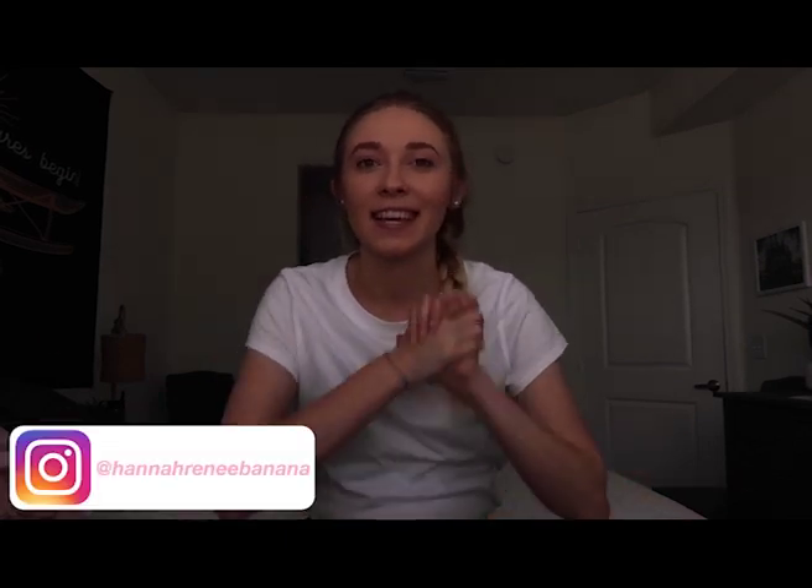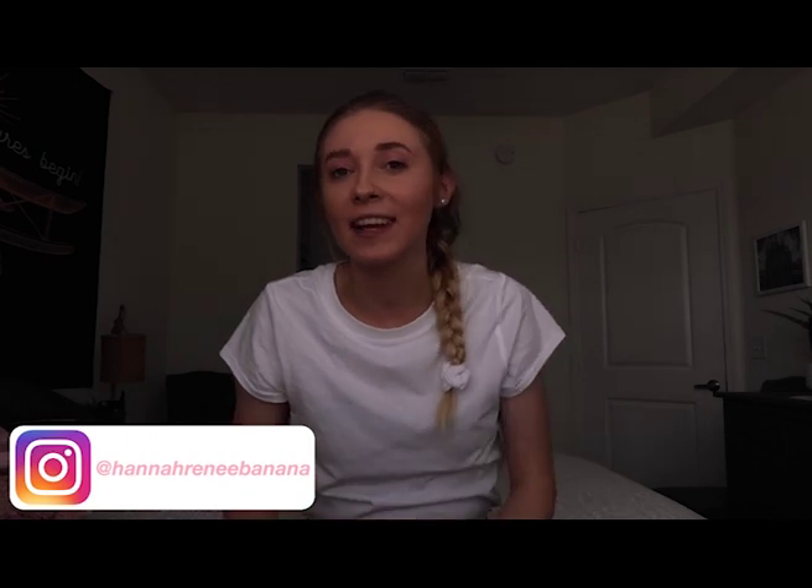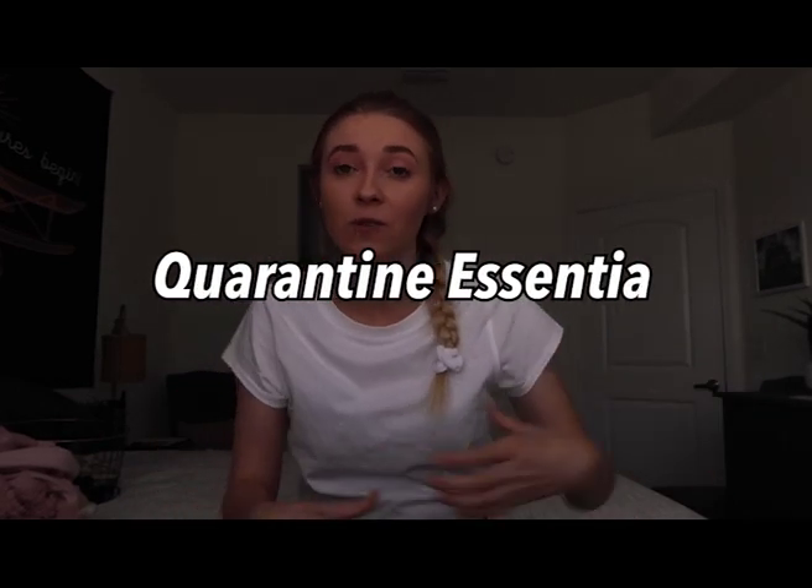Hi guys, welcome back to my channel. If you're new here, my name is Hannah Renee. Today I'm going to be doing a quarantine essentials video — all the things I need to survive quarantine. I'm trying a new setup today; I stole my mom's room. My room is in my parents' living room so it's not very quiet, and I'm trying to find a better place to film. Let me know how you like it — let's just jump right into this video.